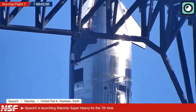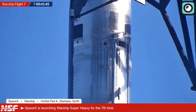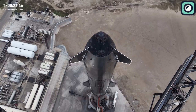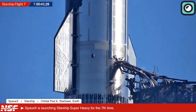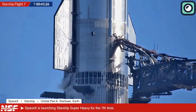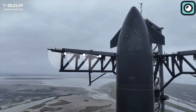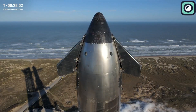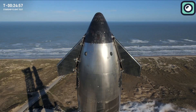Engineers and technicians worked tirelessly to ensure every system and component was functioning perfectly. The launch pad had undergone rigorous inspections, with the team paying close attention to the hydraulic systems of the launch mount and the stability of the massive chopstick arms, which were tasked with catching the Super Heavy booster after liftoff. At T-minus 10 hours, the countdown sequence began. Teams initiated pre-flight checks, including testing communication systems and verifying fuel levels.